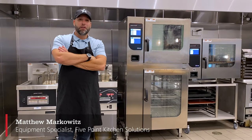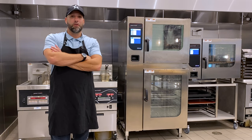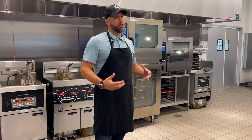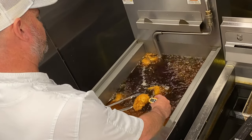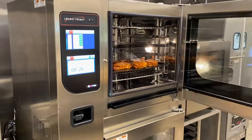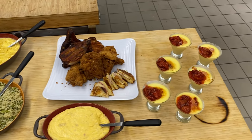The Henny Penny Global Distributor Network provides an invaluable resource through the culinary support that you'll find at all the distributorships throughout the network. Not only have we been able to help our customers develop new recipes and new specs, we've been able to make improvements — whether it's cutting down cook time, increasing quality, or both — with existing items that they are either currently doing in a combi, currently doing in a fryer, or currently doing in a convection oven.